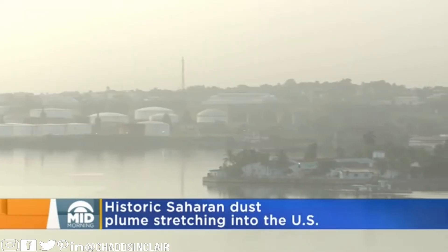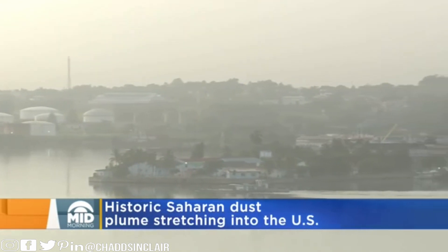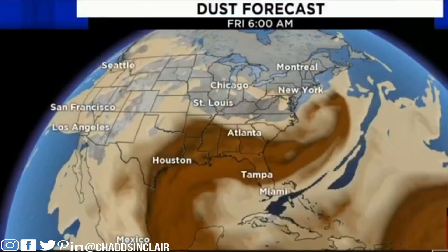Scientists say that it's been years, perhaps even decades, since they've seen such a thick sand cloud hit that area. Look at this — this is a massive area of thick dust up there.